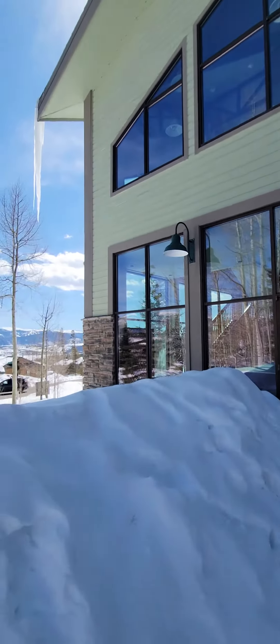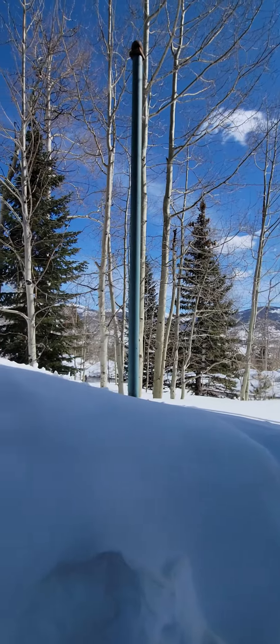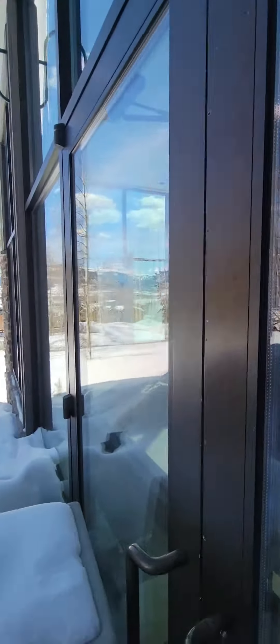Here's kind of the view — Lake Dillon, Keystone. It's not bad. I'd be curious to see what you guys think.